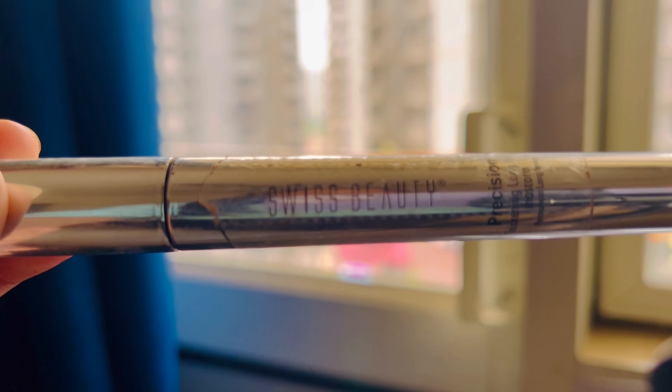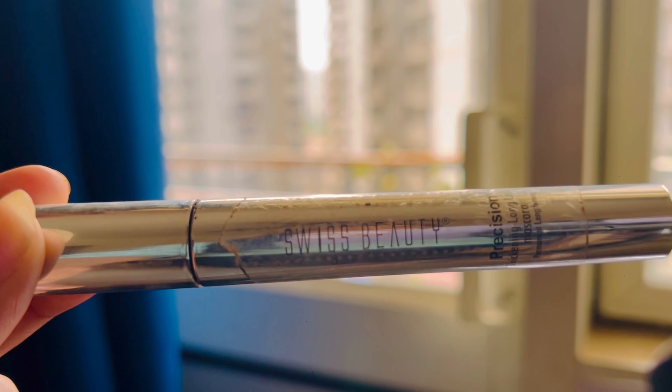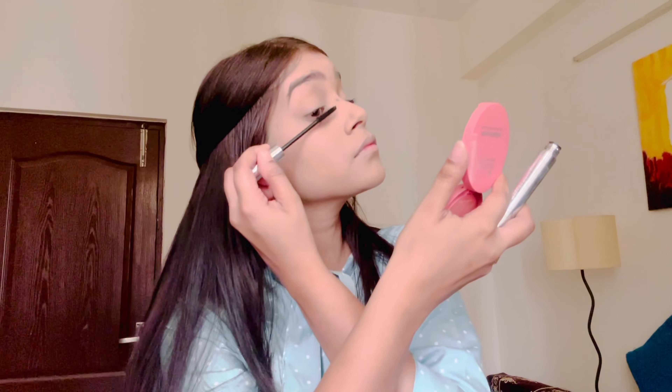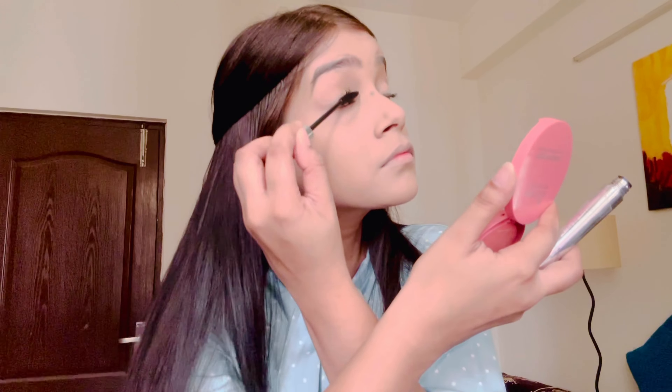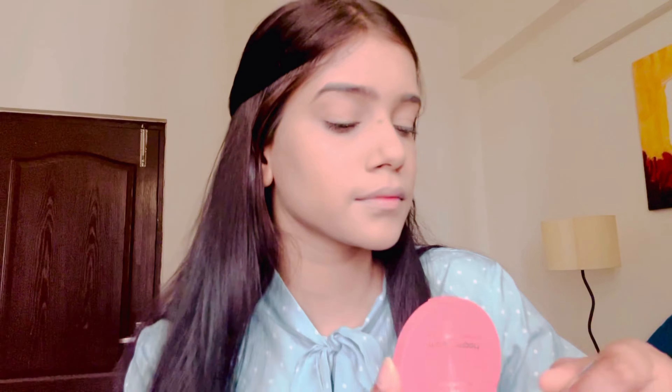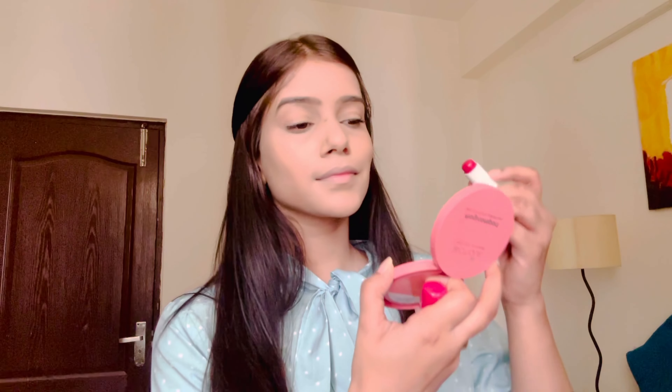I'm also using this mascara — it is so good. It's Maybelline and I really liked it because after applying it gives great volume. You can compare it and you'll see how good it is. Plus it is very affordable as well.